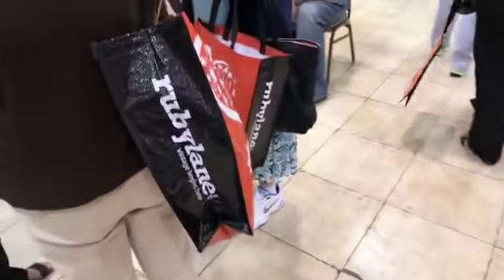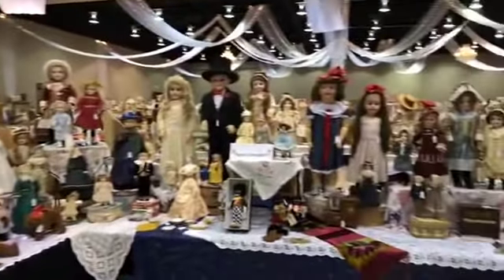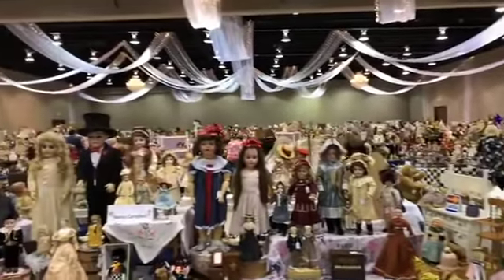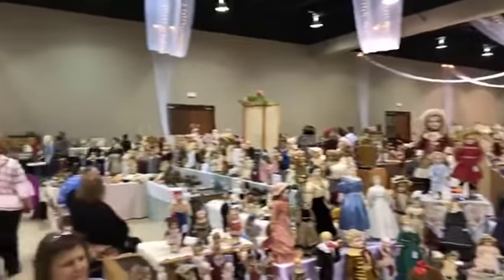Here are the tote bags — lots of tote bags, lots of shopping. The dolls here are just phenomenal. The show is amazing. Look at how big it is, everybody. If you guys are here with me, tell me where you're tuning in from.